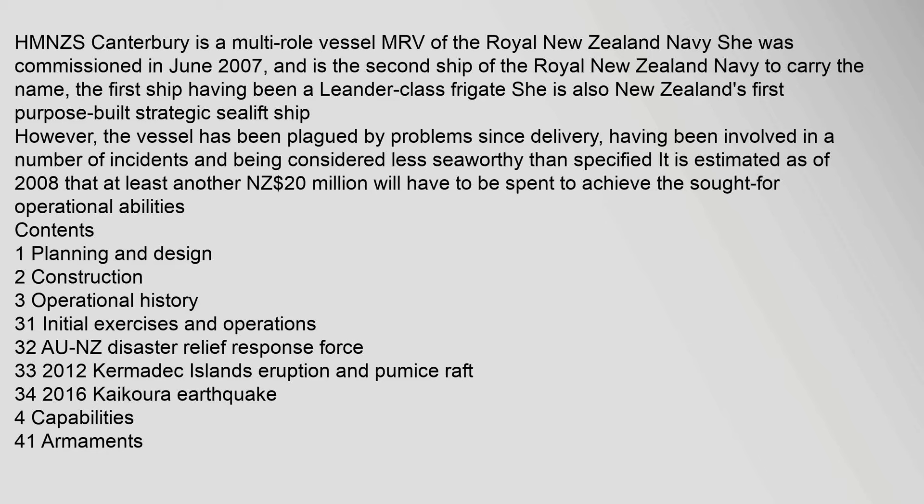HMNZS Canterbury is a multi-role vessel (MRV) of the Royal New Zealand Navy. She was commissioned in June 2007, and is the second ship of the Royal New Zealand Navy to carry the name, the first ship having been a Leander-class frigate.